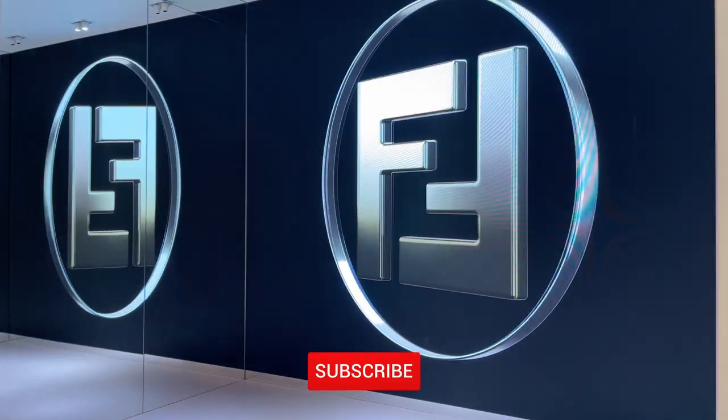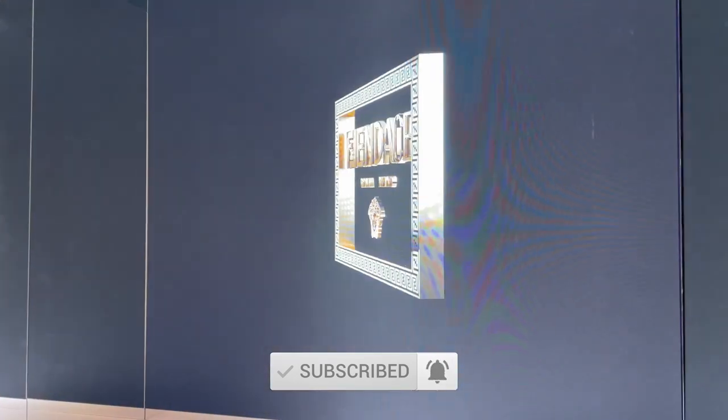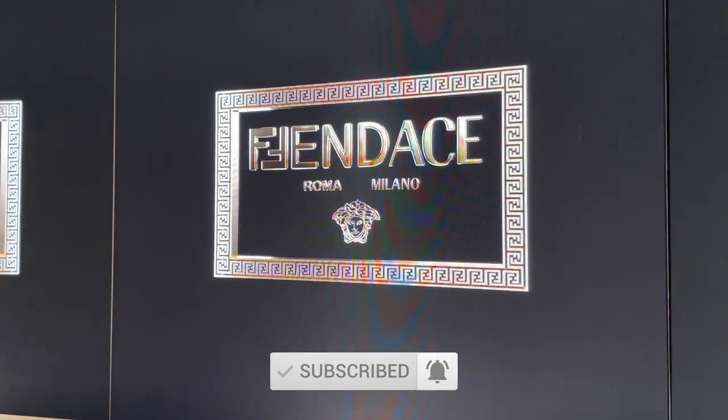Before I ramble on any further, let's get started. If you enjoy today's video, please give it a thumbs up and consider subscribing — that would mean so much to me.